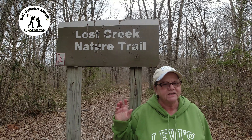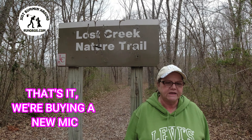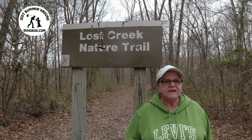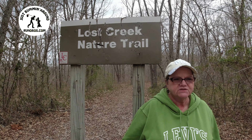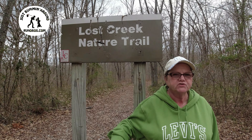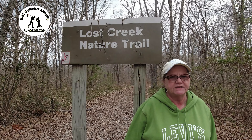This is Lost Creek Nature Trail, which is about five miles north of Wapapello Lake. This is a one-mile loop and it has been designated a wildlife refuge area, so if you take this trail you're more than likely to see some wildlife. Somewhere on the trail there is a lookout where you can see the lake from the highest point.